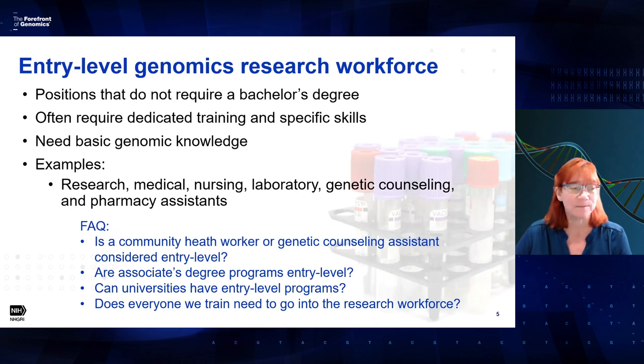Can universities have entry-level programs? Absolutely, as long as they don't require a bachelor's degree. Does everyone we train need to go into the research workforce? No. For example, a medical assistant program — everyone who graduates won't necessarily go into the research workforce, but some will. When designing these modules, they do need to be applicable for people who will eventually go on to the research workforce. That needs to be a focus.